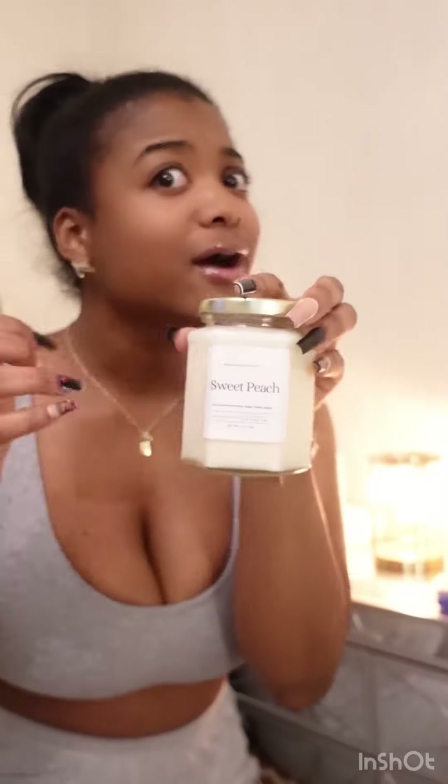I loved everything, and let's talk about the evolution of that sweet peach candle — crack pipe. I don't know what she put in there, but everybody needs to go buy that candle. It smells so good.